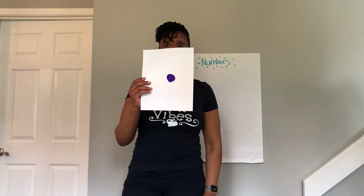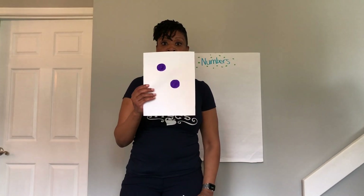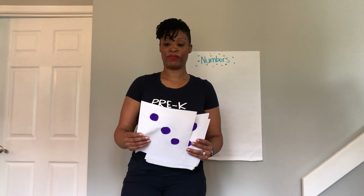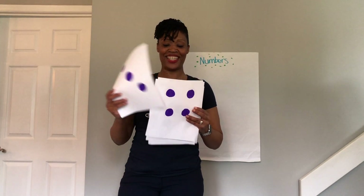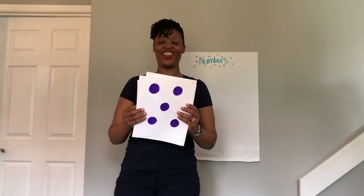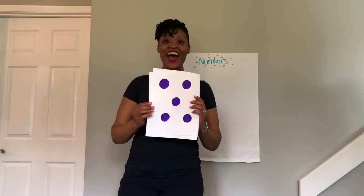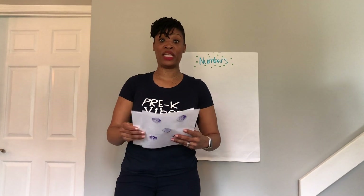This number is one — good job! Two — good job! Three — good job! Five — awesome, amazing!